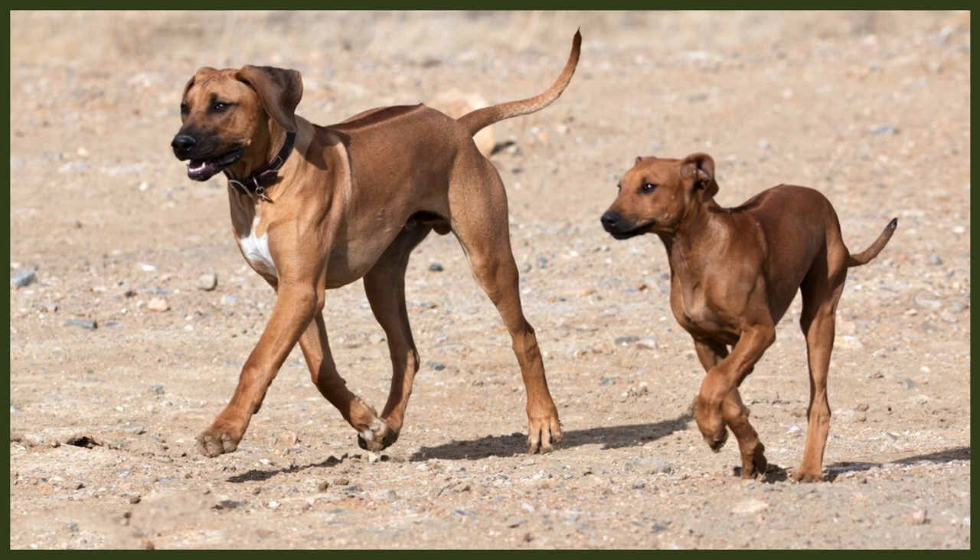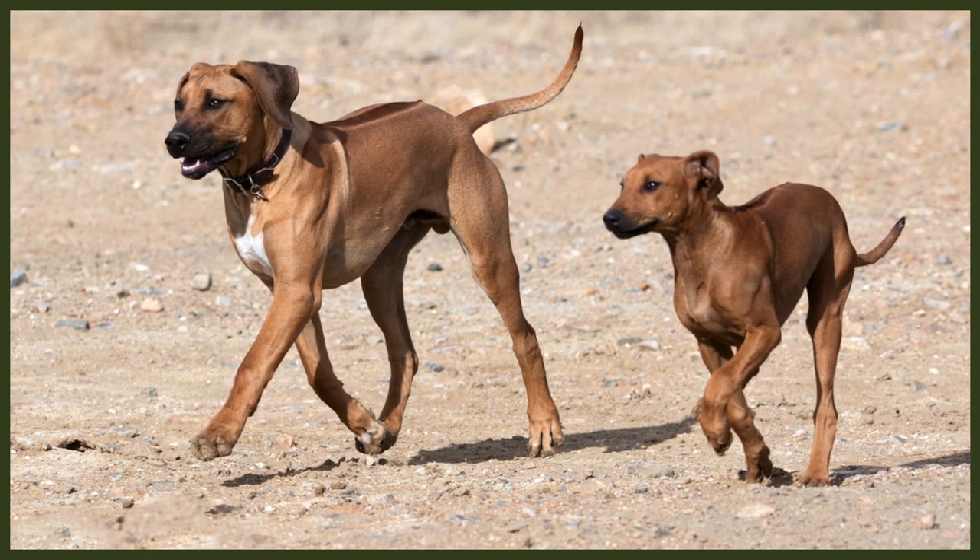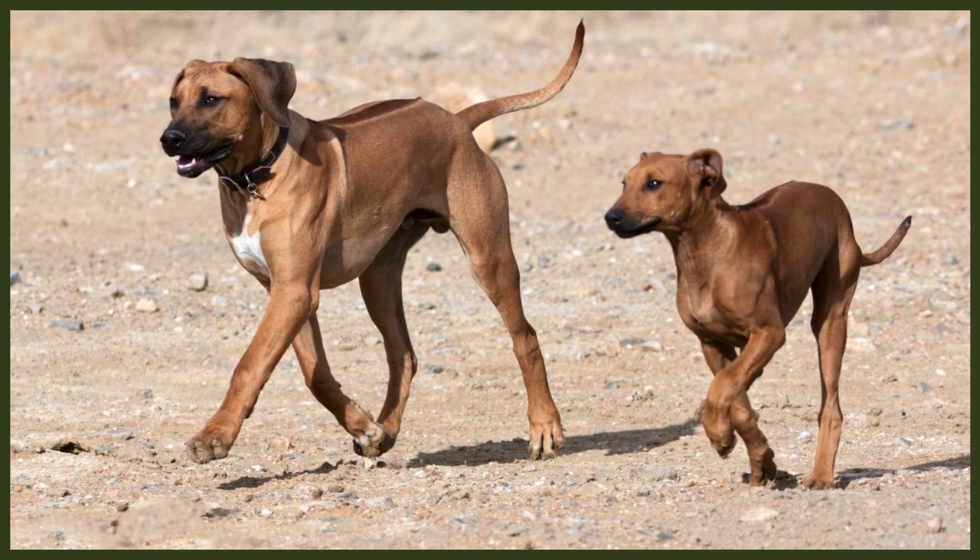Their biggest difference, however, is the ridge on the Ridgeback's back — a strip of fur growing the opposite direction, upwards towards the neck, which creates that ridge that makes the Ridgeback so unique. It also just so happens that both breeds share that gorgeous rusty color that is exceptionally beautiful.